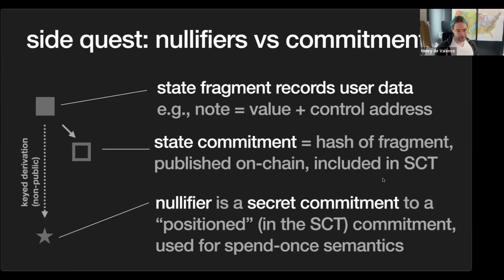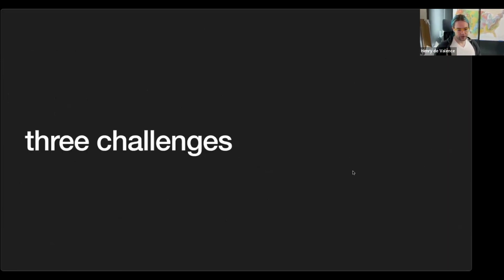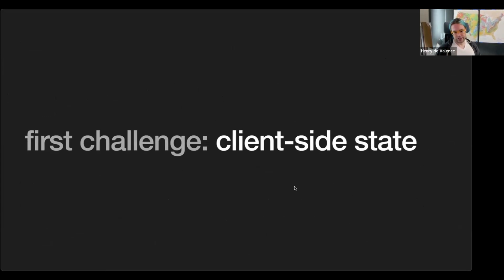Now I want to describe three significant challenges requiring protocol design. The first challenge is managing client-side state. We're in a picture of edge compute for the chain, and we want everything managed on the end-user device. We've been primarily targeting the browser wallet use case because that is the hardest and most annoying environment to program for — there's a whole team at Google dedicated to making life worse as an extension developer.